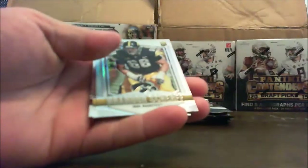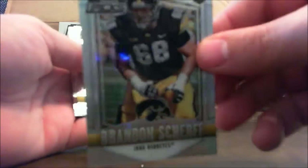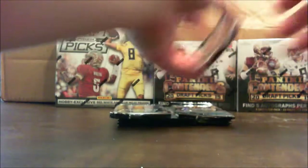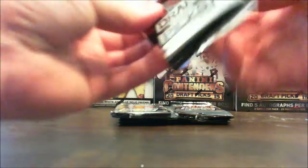All right, DeAndre Hopkins, Tom Brady. We've got a Brandon Scherf. I guess those are refractors or prisms. Another Brandon Scherf right behind it and a Jameis Winston. Mike Davis, the 49er — it's going to take me forever to sort this stuff.